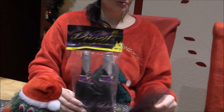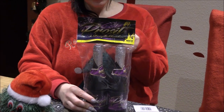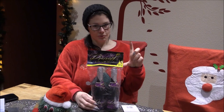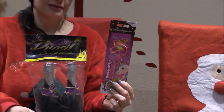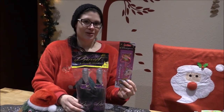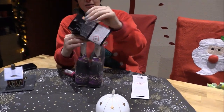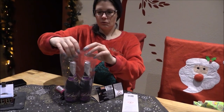Heute haben wir für euch ein bisschen Tischfeuerwerk, beides von Nico: einmal die Prosit-Tischfeuerwerksbomben – das sind zwei Tischfeuerwerke in Sektfläschchenform, wie zwei kleine Pikolfläschchen – und dann noch die Einhorn-Wunderkerze, ebenfalls von Nico. Sie sieht wirklich sehr rosa und süß aus. Wir haben beide im Norma gekauft, für 4,99 Euro.